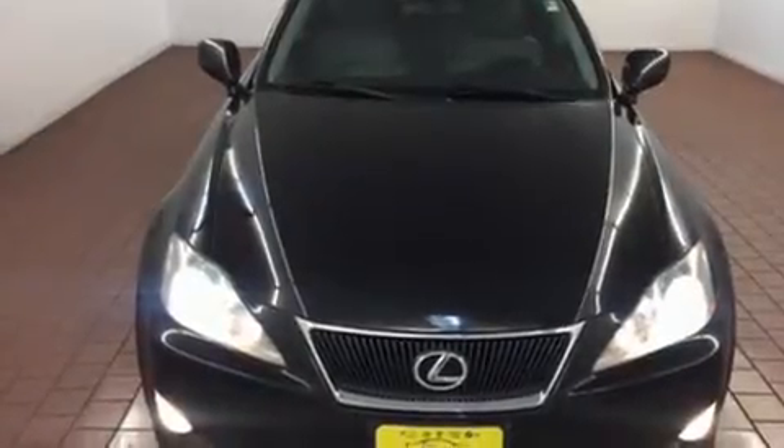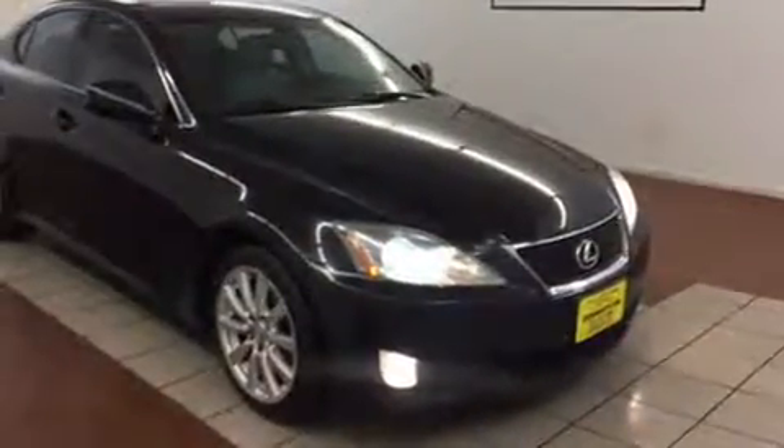Here's a great deal on a 2008 Lexus IS 250. This four-door, five-passenger sedan provides exceptional value.